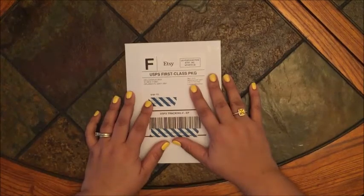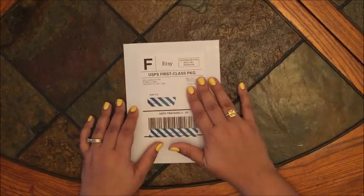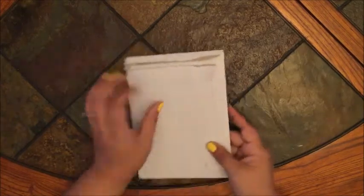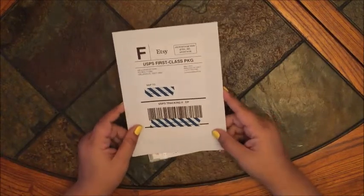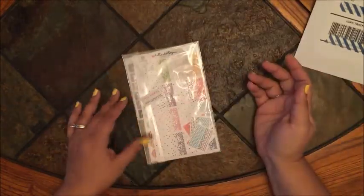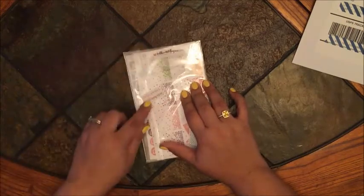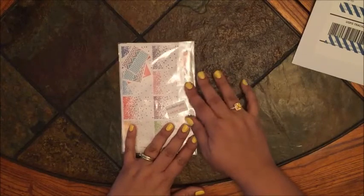Hey folks, welcome back to my channel! I'm here with my Etsy sticker shop haul and review of Hello Ashley Ann. She mails things out in a rigid cardboard mailer, just like I do with stickers from my shop — I appreciate that because they don't get damaged. Inside, she also puts them in a cellophane wrapper with a little sticker that says 'Hello Ashley Ann Prints, thank you.'